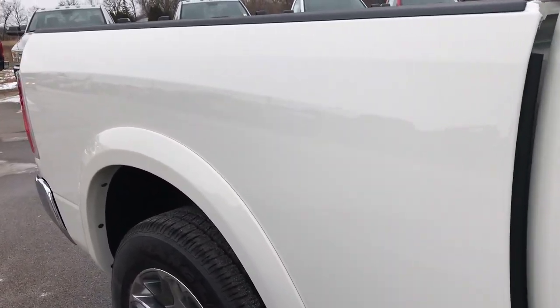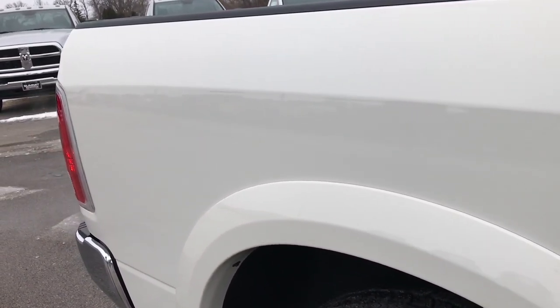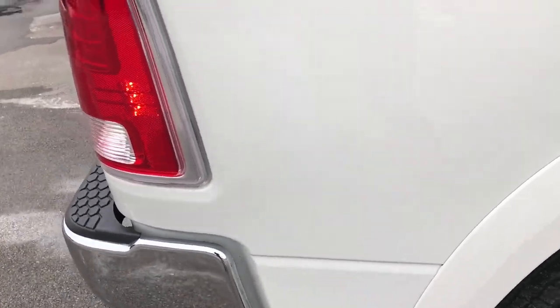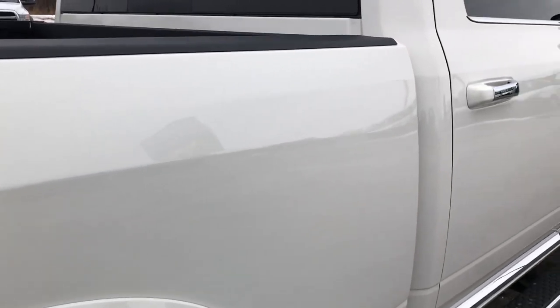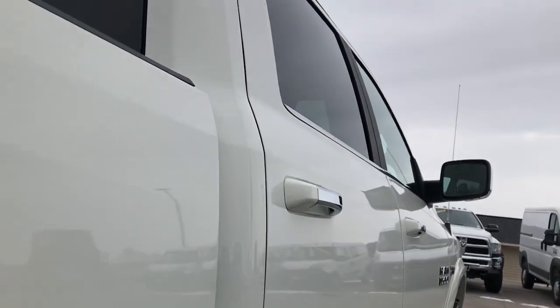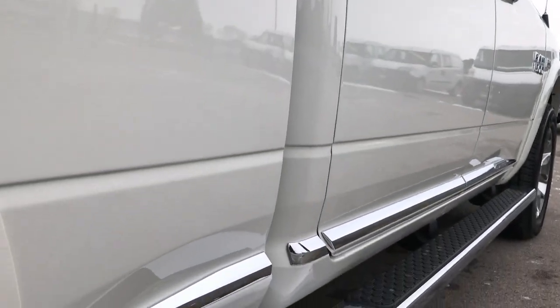We take these HD videos so if you are far away, or even if you're close by and just cannot make the trip down, you can still see the truck, hear the truck, and have confidence in the vehicle before you even get here. Not one single dent or scratch down this side of the truck — very, very clean.